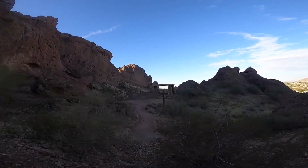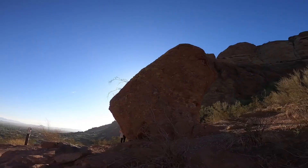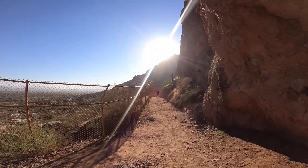Starting at sunrise, the beginning section is in the shade, but it will soon be super exposed, so make sure to bring enough water and sunblock. I would rate this hike as challenging, as it's 1.2 miles to the top with almost 1,400 feet of elevation gain.